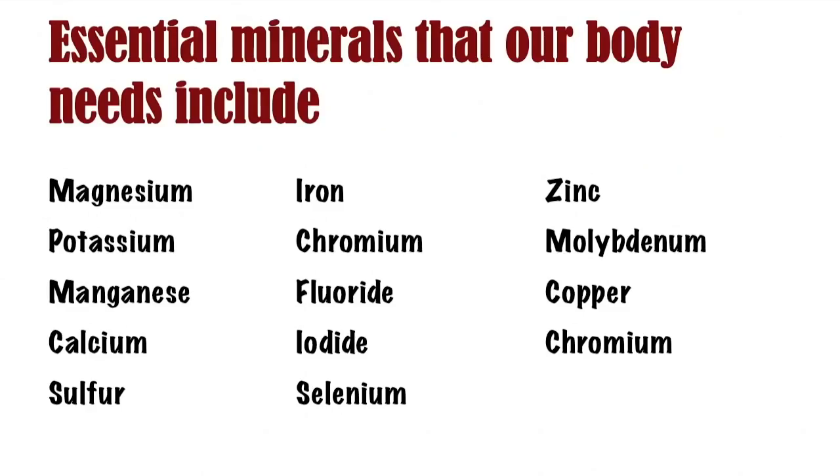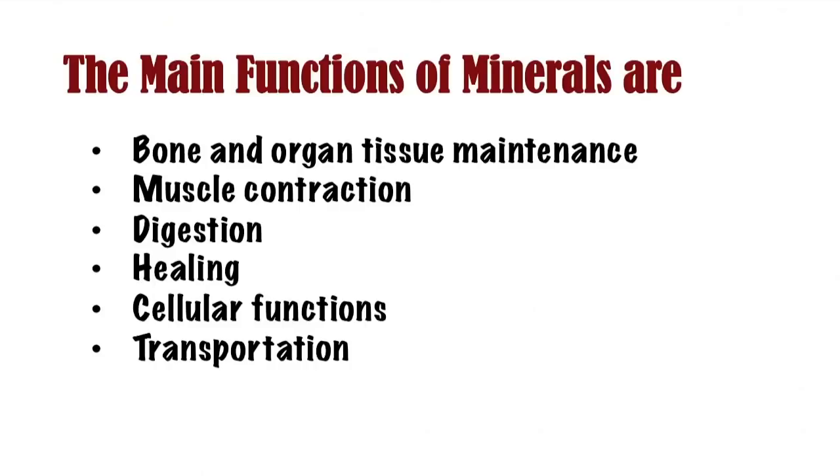Essential minerals that our body needs include magnesium, potassium, manganese, calcium, sulfur, iron, chromium, fluoride, iodide, selenium, zinc, molybdenum, and copper. The main functions of minerals are bone and organ tissue maintenance, muscle contraction, digestion, healing, cellular functions, and nutrient transportation.